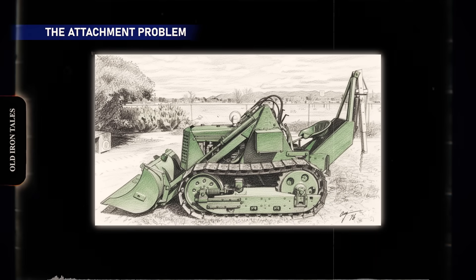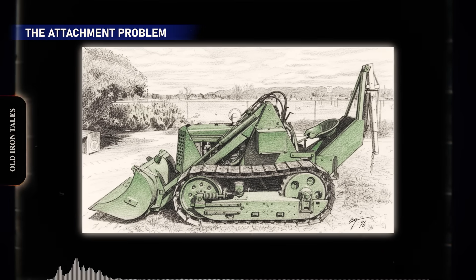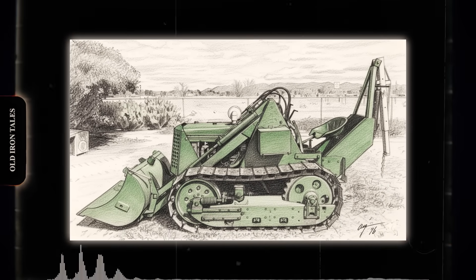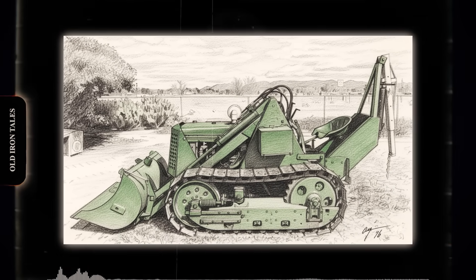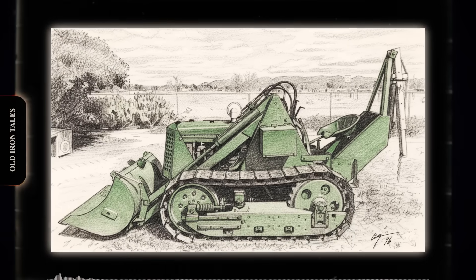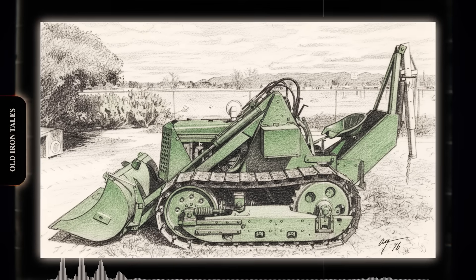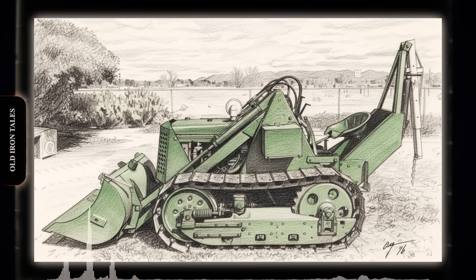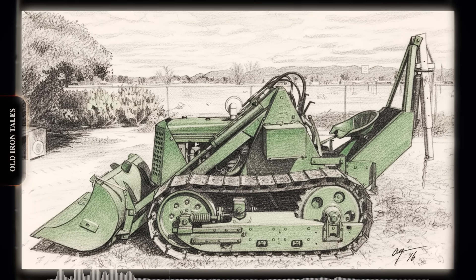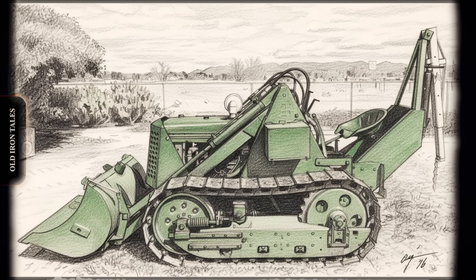Oliver didn't make its own attachments. The manufacturer relied entirely on outside suppliers to provide bulldozer blades, rippers, cable controls and other equipment needed to put the OC-18 to work. Principal suppliers included Heil, Isaacson, Buckeye, and Carco. Heil was the most predominant, providing hydraulic blades that transformed the bare tractor into a working dozer. This outsourcing approach had advantages and disadvantages. Contractors could choose from multiple blade and ripper options, but it also meant Oliver couldn't offer the integrated packages that Caterpillar provided, where everything came from the same manufacturer with matched specifications and single-source support.